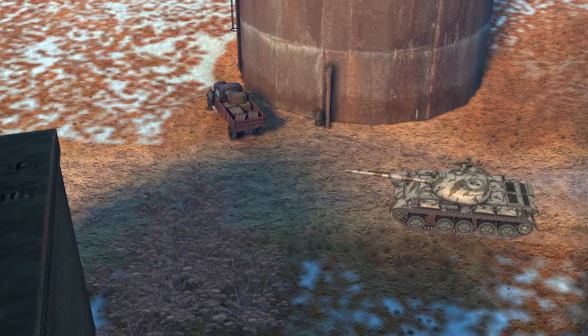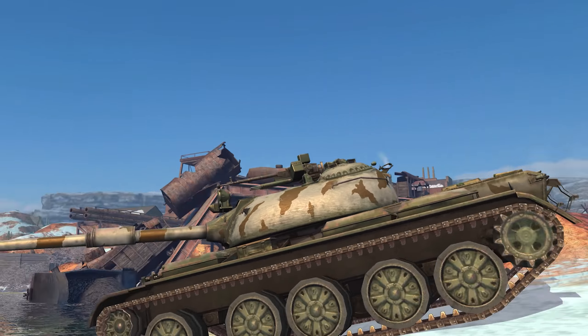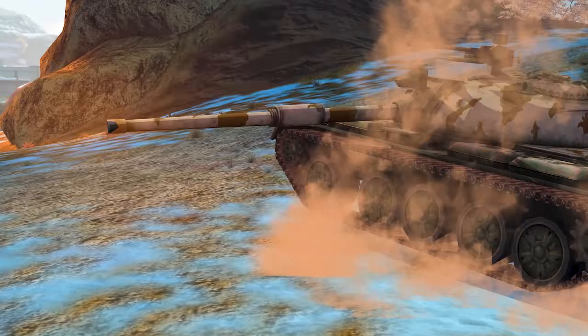Another bit of news concerns the balance changes to a large number of vehicles. After the update is released, the Chinese 121B medium tank will load faster.